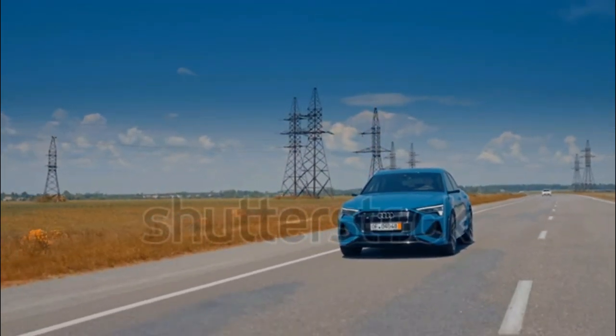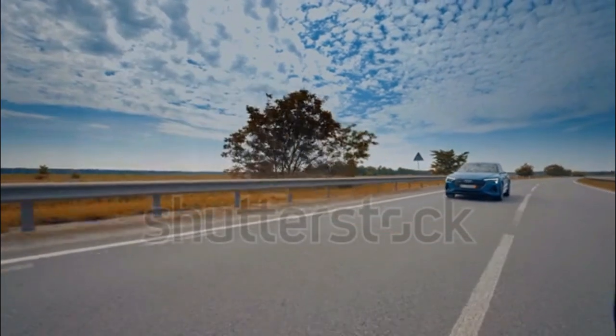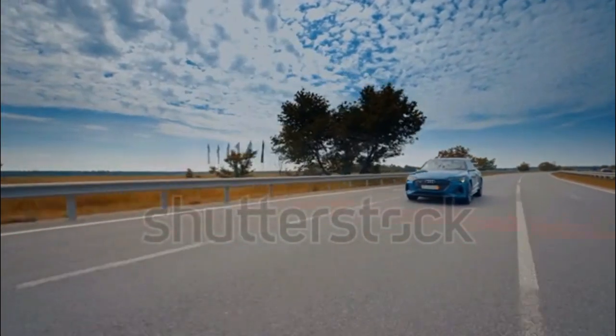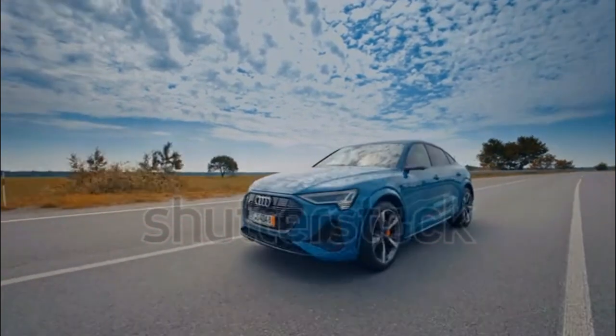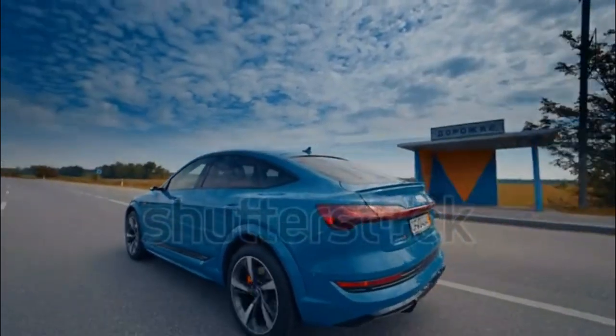Only a few years old now, the e-tron is a great example of how rapidly battery technology is moving. If its range meets your needs, however, the e-tron provides a luxurious, enjoyable electric-driving experience.